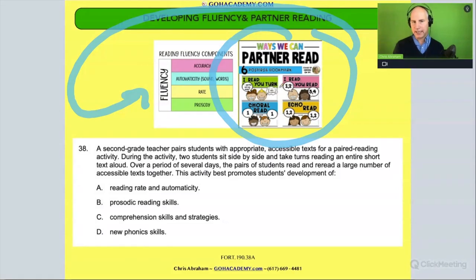So whenever you see partner reading, you should be thinking this is possibly one way of building fluency.